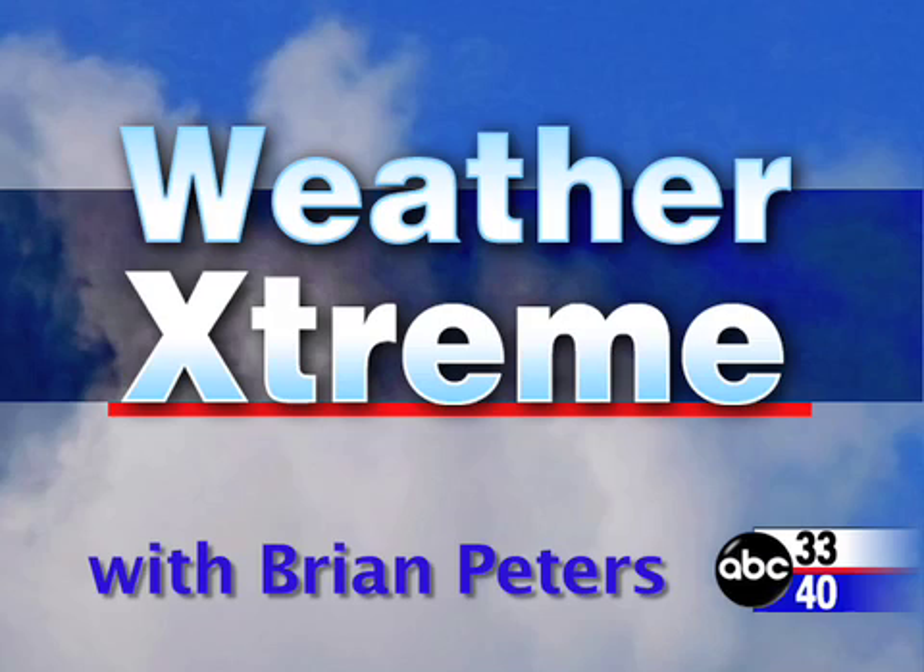You've clicked on the Weather Extreme video from ABC 3340. I'm meteorologist Brian Peters and welcome to this Sunday, January the 6th edition. Let's take a quick spin around Alabama.